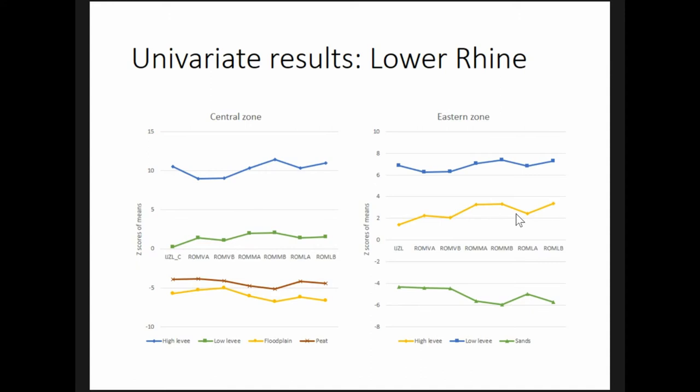Preference for levees in both cases seems to peak in the Middle Roman period, which is interesting and fits well with other archaeological data showing agricultural intensification peaking at this time.